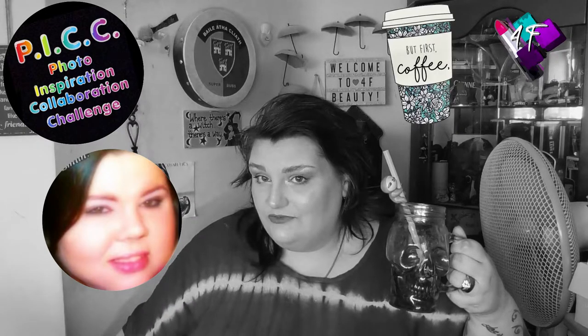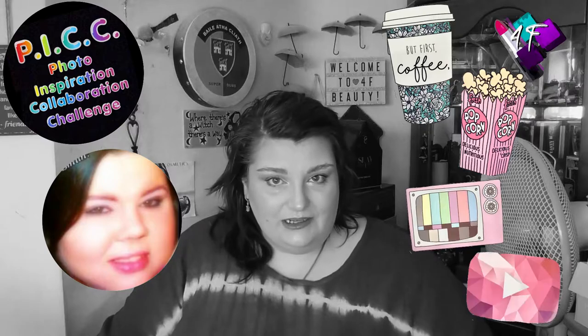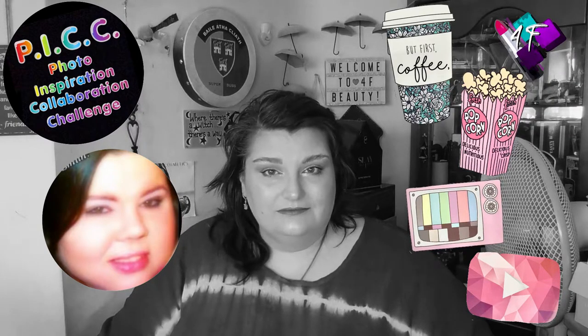Sammy the Sloth Straw is here to confirm. It's time to grab a drink, grab a snack, put your feet up and get comfy.